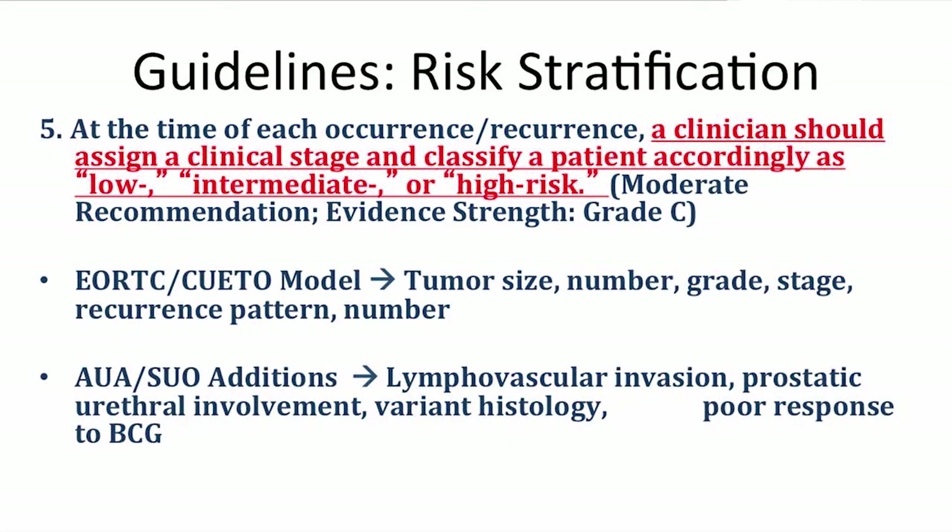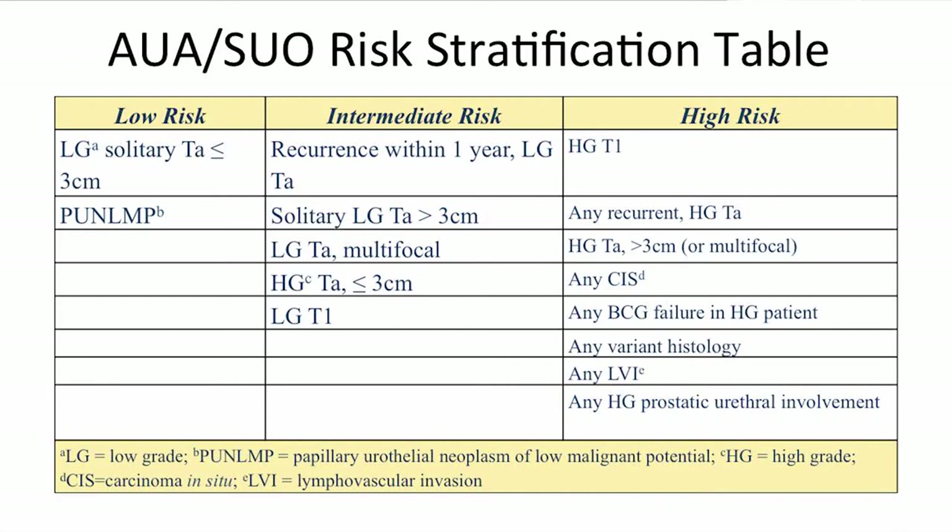At each occurrence or recurrence, the clinician should assign a staging and risk strata — low, intermediate, or high risk. Before this guideline, most risk stratification was derived from European and Spanish studies, many involving BCG. There are tools including the EORTC risk calculator, which includes the usual suspects: size, grade, stage, recurrence pattern, and number. The AUA added further strata: lymphovascular invasion, prostatic urethral involvement, variant histology, and poor response to prior BCG. Low-risk patients are few — small low-grade solitary TA tumors and papillary urothelial neoplasia of low malignant potential.